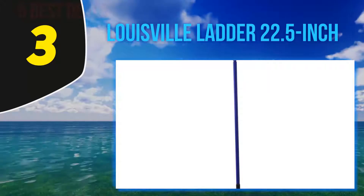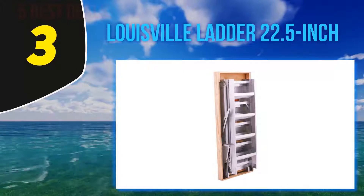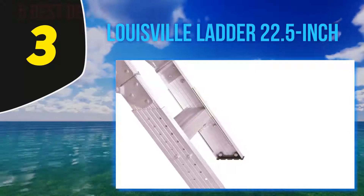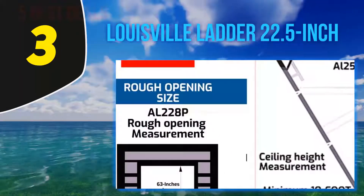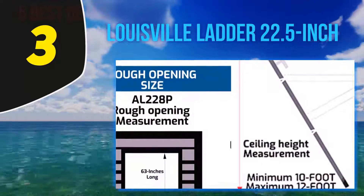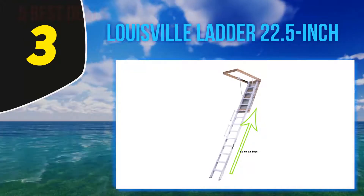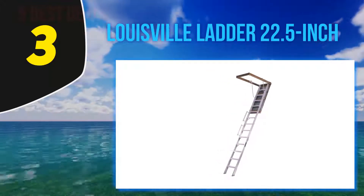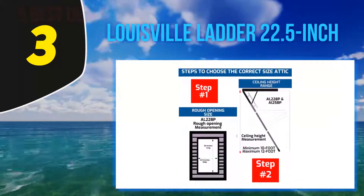At number 3 is the Louisville Ladder AL228P, a 22.5-inch aluminum attic ladder. If you're looking for a compact, sturdy, elegant design attic extension ladder, don't miss the Louisville AL228P. For making spaces above the rafters in your garage useful or accessing your attic safely and comfortably, this is a perfect choice. It has a rough opening of 22.5 by 63 inches and fits 10 to 12 feet high ceilings. It is robust and sturdy, holding up to 350 pounds, with heavy-duty hinges and an insulated attic door.